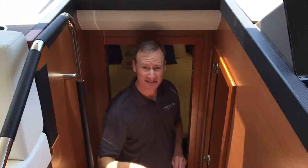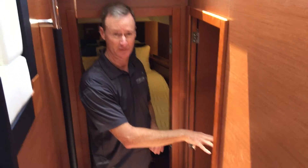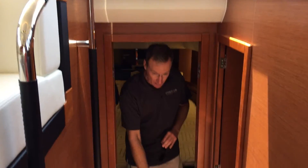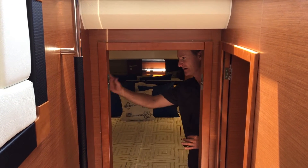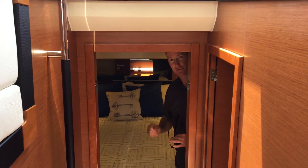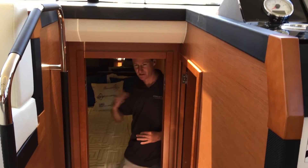Both the master and the guest have en-suite heads. Here is the head for the forward — it also doubles as the day head. Got a nice wide stairway walking down. Up here in the bow, we've got a full marine queen berth with private wooden doors, a television, DVD player, and stereo — all for your VIP guests. Hanging storage on both sides.